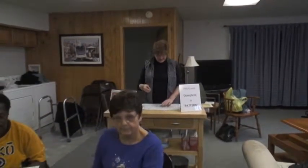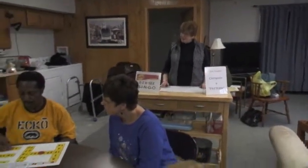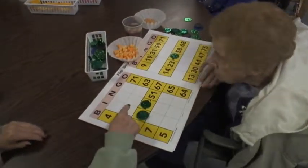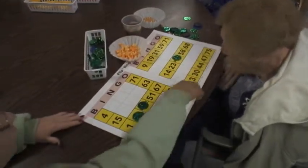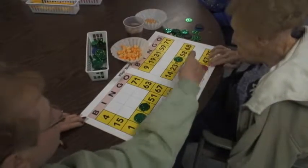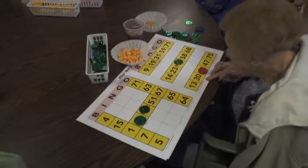Then we have an N33. Then I23 — and that's it, those are all the double numbers.